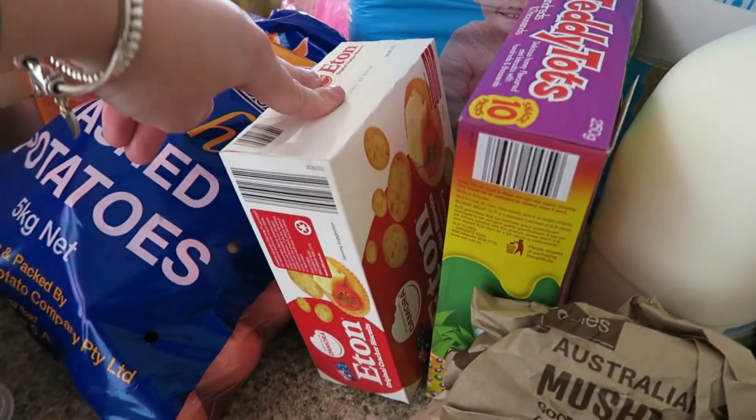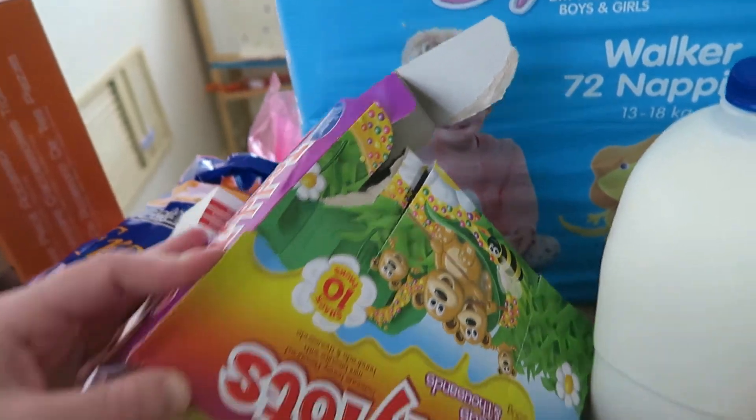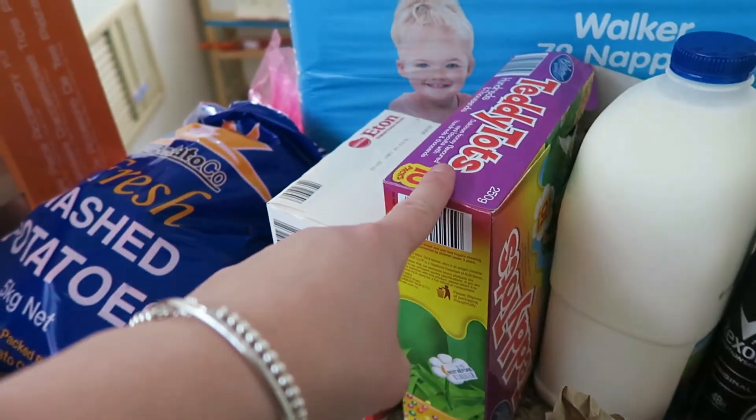I got some more crackers for Matt — and you can see a little mouse has already been into the biscuits! Some teddy tots for Sam as well. He really enjoys them and they're individual serving sizes, so they're easy to take on the go.